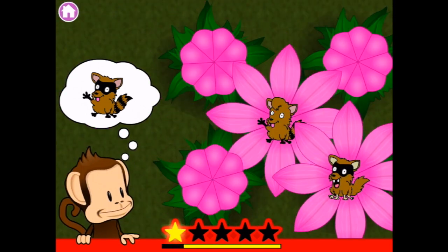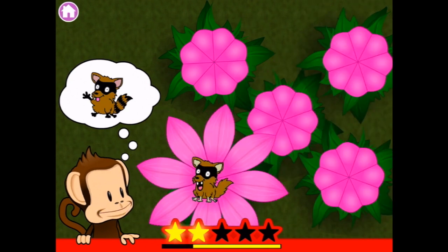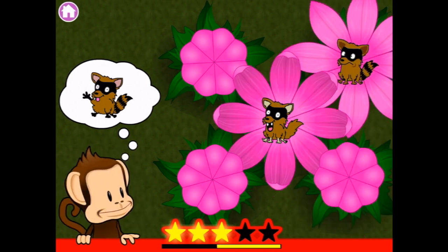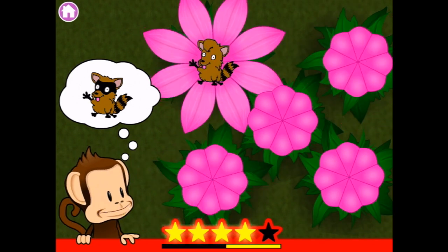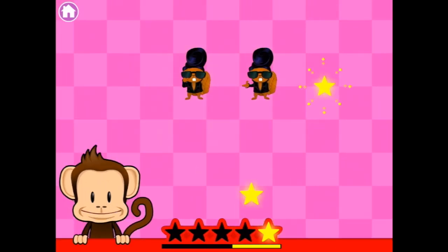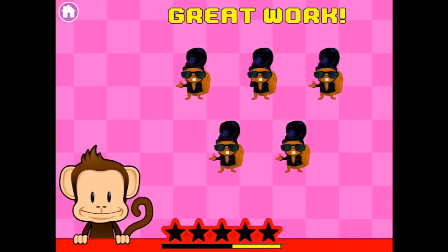Gosh, they're not allowed around for very long, are they? Have to be quick. There's one down there. Oops. There's one. There's another one. Oh look, cool beavers. Great work.